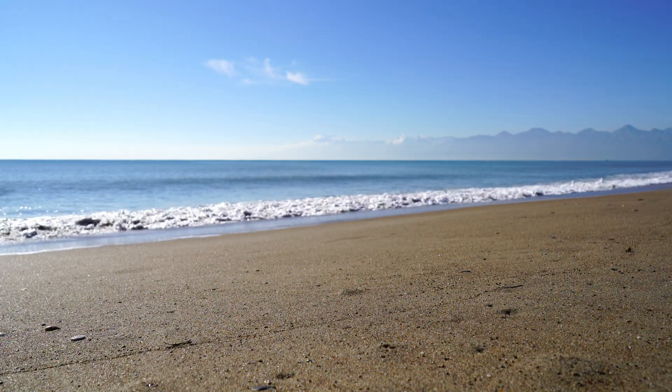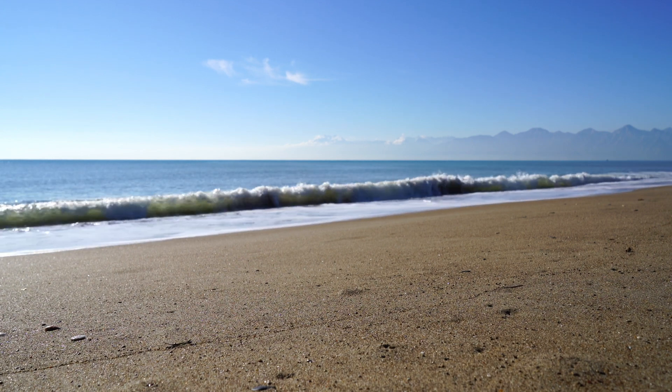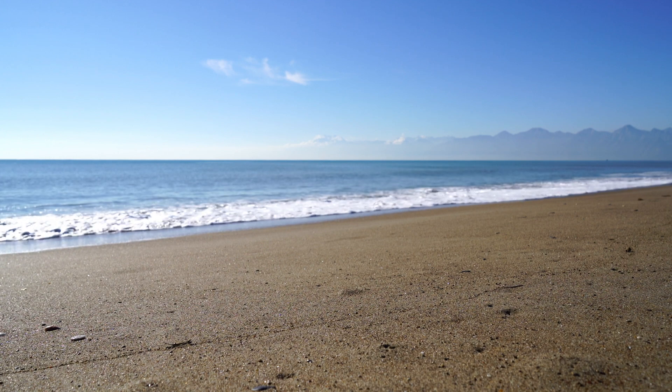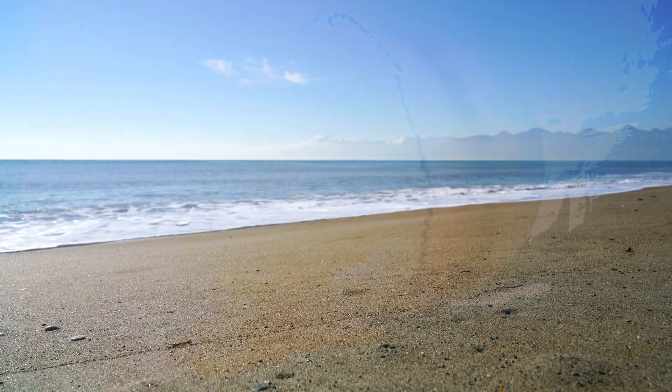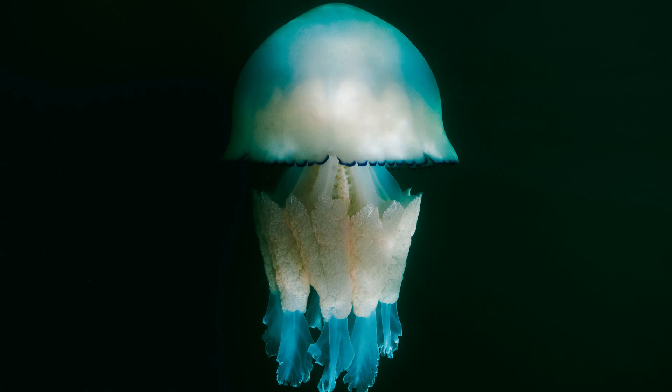Barrel jellyfish are typically spotted in the warmer months, from spring to autumn in coastal waters around the UK, including the Irish Sea and the English Channel. They are not exclusive to the UK — they are found in various regions across the Atlantic Ocean and the Mediterranean Sea. While barrel jellyfish are often observed near the surface, they are capable of descending to deeper waters, and in some cases they have been found at depths of up to a thousand metres.